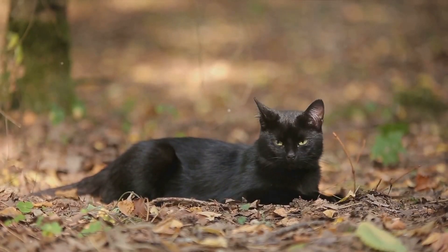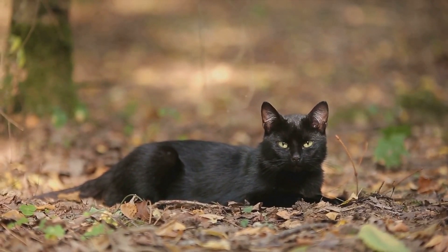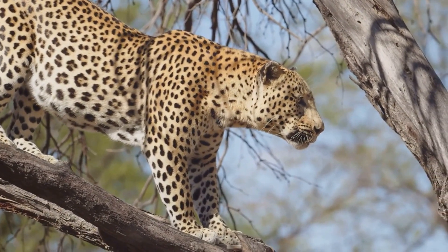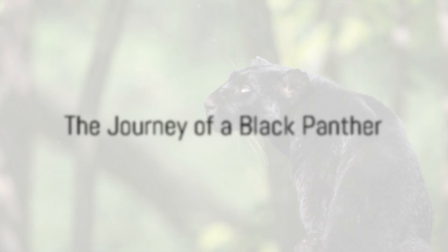Once they reach adulthood, black panthers are solitary creatures. They are territorial and prefer to live and hunt alone. They become masters of stealth and agility, their black coats providing perfect camouflage in the dead of the night.